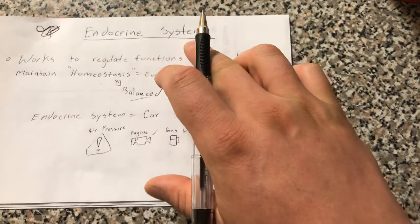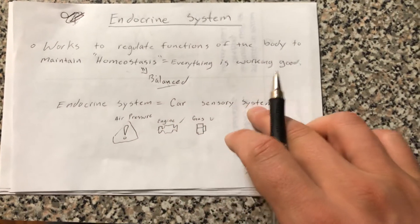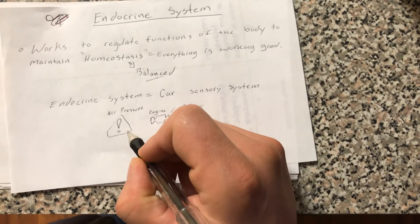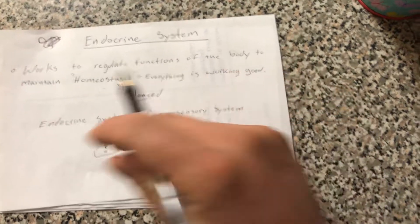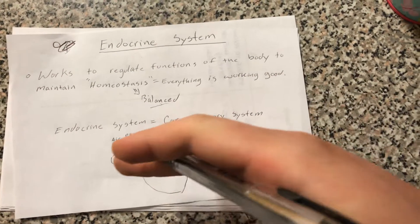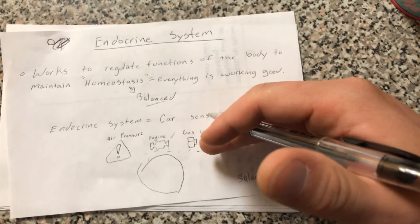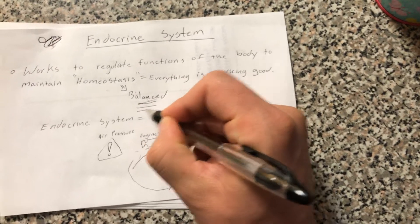The endocrine system itself, I like to look at it like a car's sensory system. You know when you're driving your car and your air pressure is low, or your engine has an issue, or you're low on gas — you have these lights on your dashboard that tell you hey, there's an issue with the car, maybe you should check it out and get it corrected so that the car can go back on track and be balanced again so it can work appropriately.